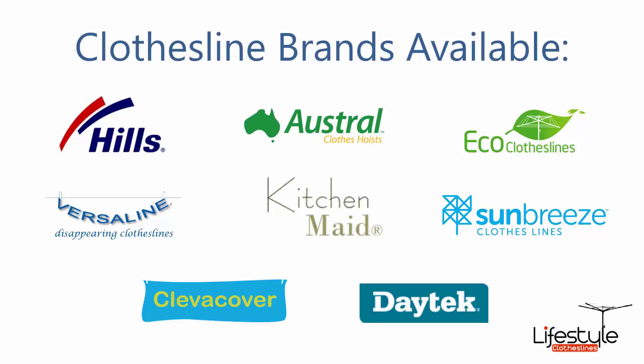All clothesline brands are available through Lifestyle Clotheslines, with Hills, Austral and Eco Clotheslines being some of the main three big ones that we carry, but you can get a range of other brands as well.